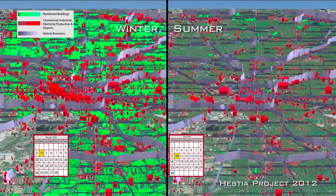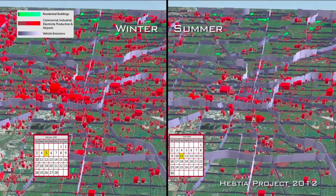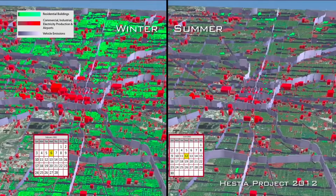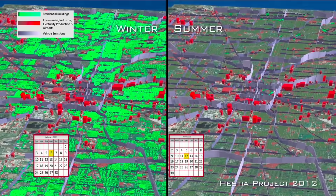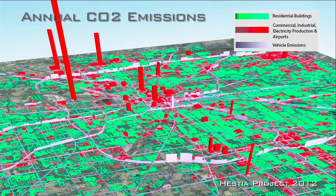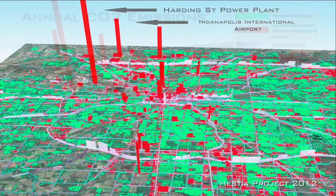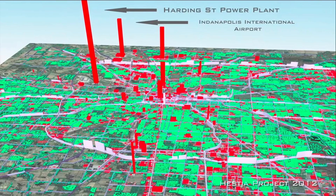Another useful attribute of the Hestia system is that, because it quantifies emissions right down into the human landscape, it offers a powerful communication and visualization platform for citizens. Everyone can see the emissions in and amongst the activities that we carry out every day. We as people are visual processors, and so when we can visualize climate change and visualize greenhouse gas emissions, that really brings the story home.